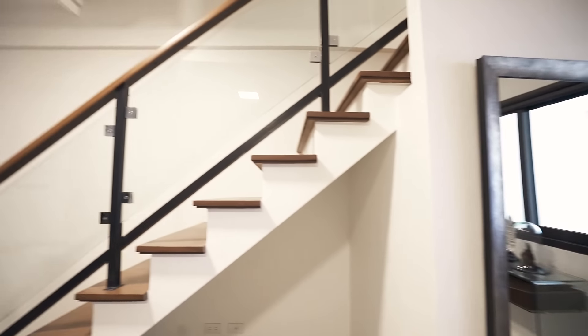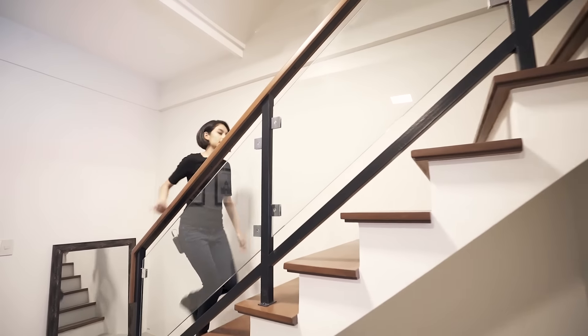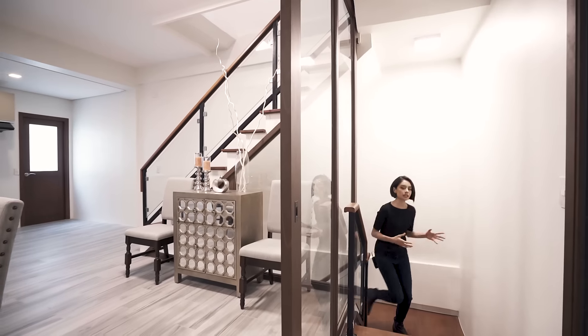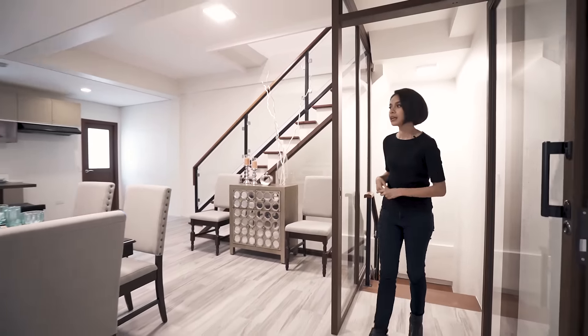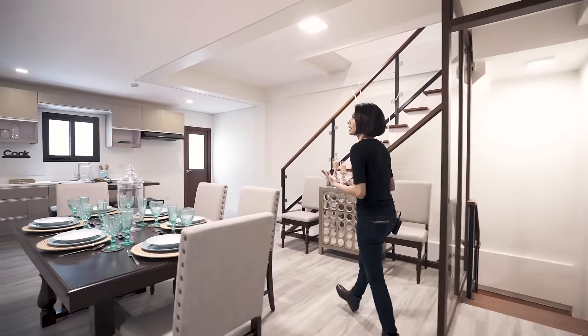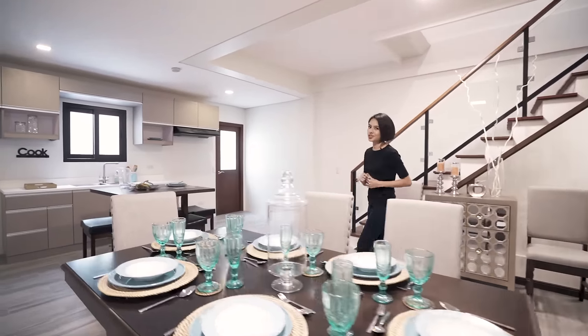Let's head up to the second floor. This being a townhouse community, you can naturally expect 24-hour security, and it being a quiet and gentle atmosphere sprinkled with trees.